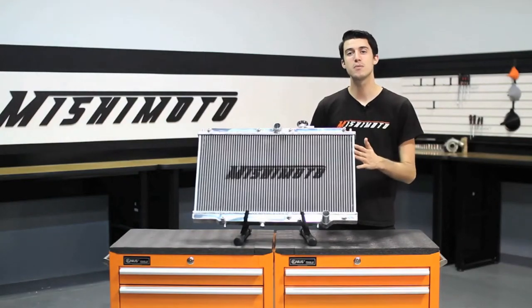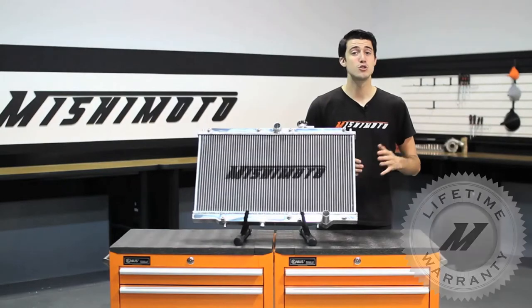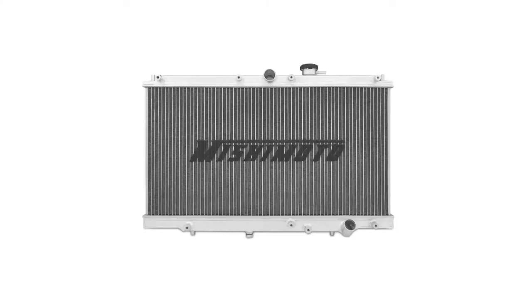And like all Mishimoto products, this performance aluminum radiator comes with our lifetime warranty you know you can trust. So if you're looking to push the limits with your Honda Prelude, check out our Mishimoto Performance Aluminum Radiator.